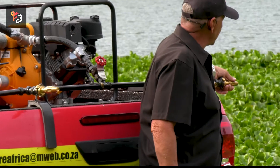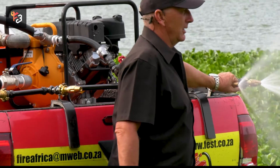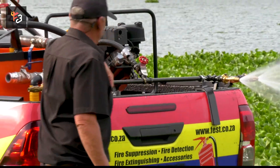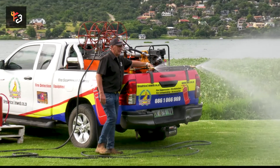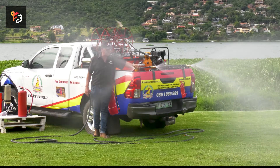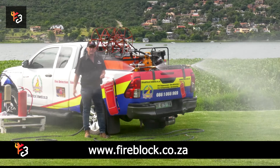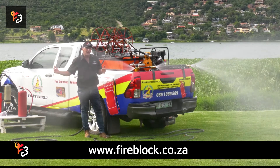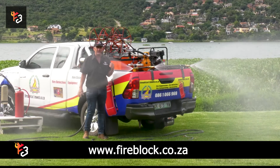Let me open this for you and I'll give you an idea how far this can spray. If a farmer has a problem and sees a fire coming towards the area he really needs to protect, he can drive up to 15 kilometers with this and the fire will not penetrate the area that's been sprayed.